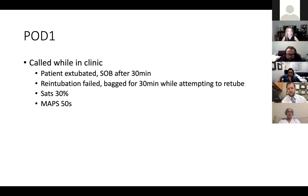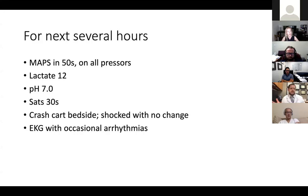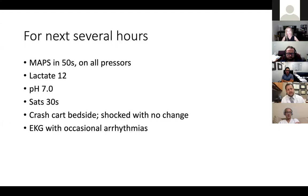The next day I'm in clinic and I get called around noon — the patient got extubated, got short of breath 30 minutes later, re-intubation failed. They ended up bagging him for about 30 minutes because they couldn't get a tube back down. SATs were in the thirties, MAPs were in the fifties. In the process of bagging, he develops a tension pneumothorax. He then gets a chest tube. After that, he has hours where he looks terrible — lactate goes up to 10 or 12 and stays there, MAPs in the fifties, on all sorts of pressors, pH down to seven, crash cart brought in the room, they end up shocking him because it looks like he's dying.